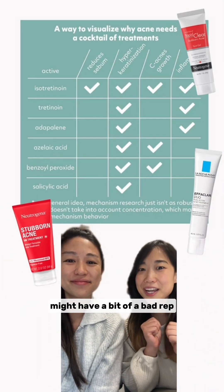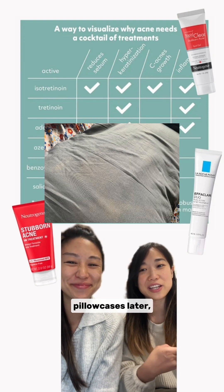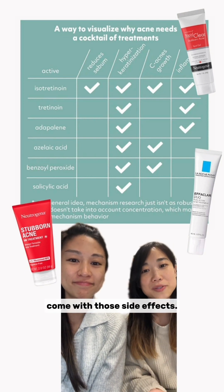Benzoyl peroxide, or BPO, might have a bit of a bad reputation. You might hear about it being super drying for your face, many bleached pillowcases later, and you're also peeling. But honestly, it has a place in your acne routine and doesn't really have to come with those side effects.